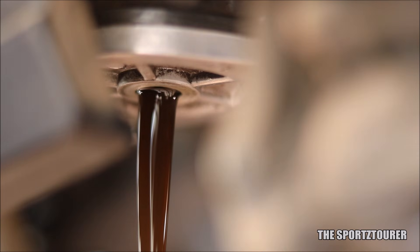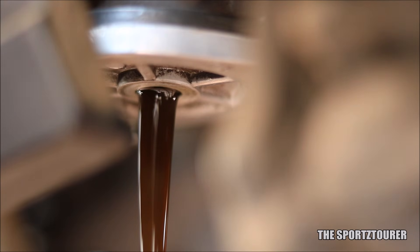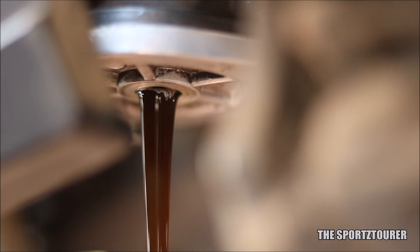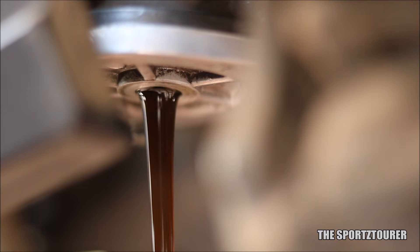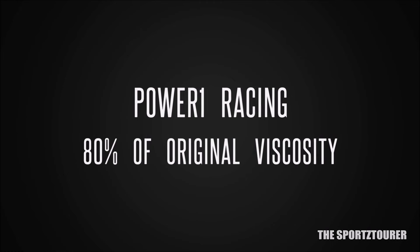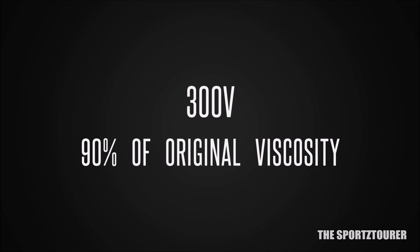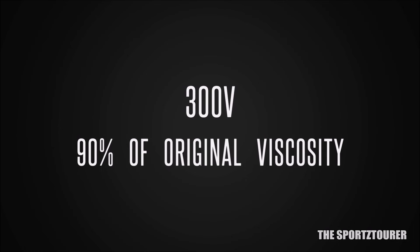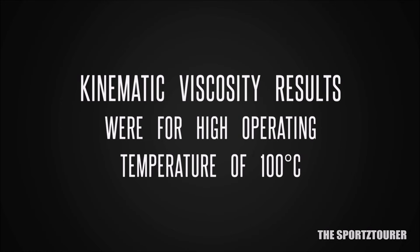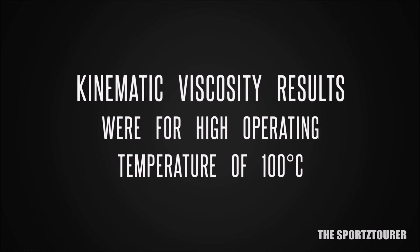We will begin by comparing the kinematic viscosity retained by the engine oils after use. If you are interested in knowing more about tribological terms, I will leave some video links about the same in the video description. On an ASTM D445 test, the Power 1 Racing has retained around 80% of its kinematic viscosity, while the 300V has retained around 90% of its kinematic viscosity. This was for high operating temperatures of 100 degrees Celsius, while the difference is even more for low operating temperatures of 40 degrees Celsius.